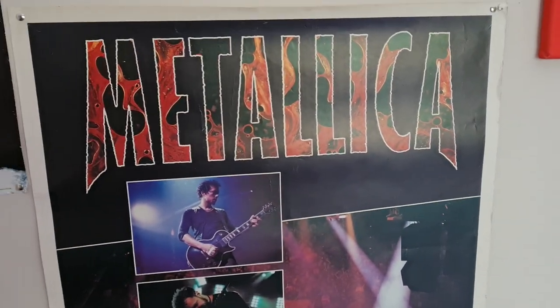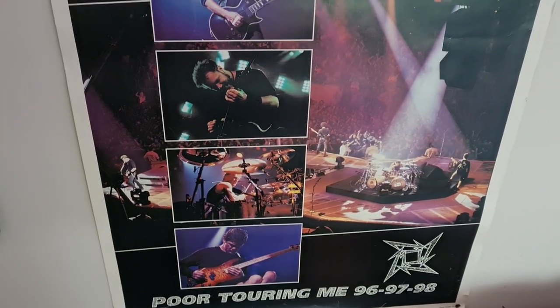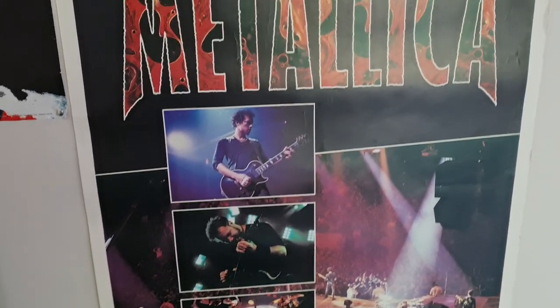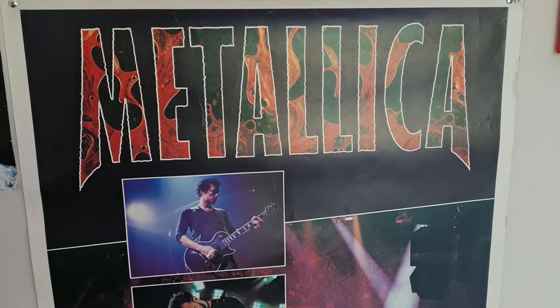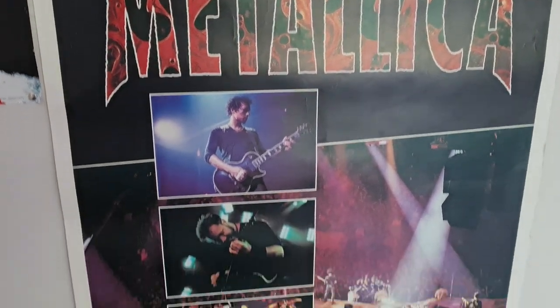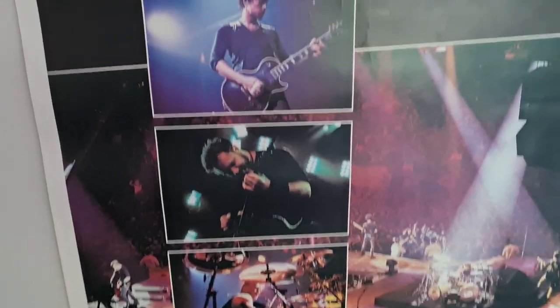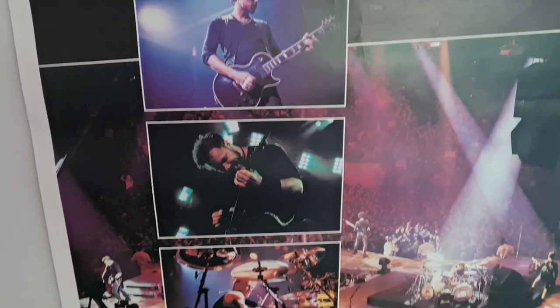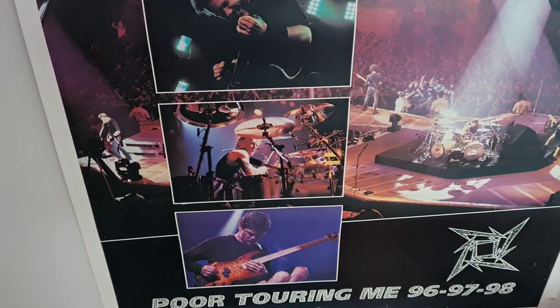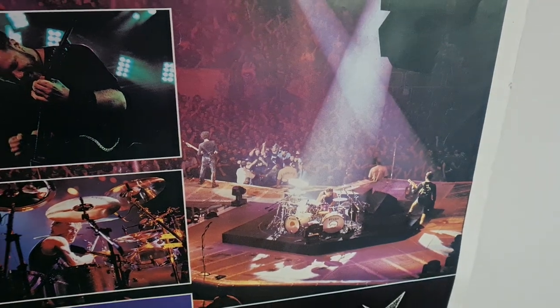Over here, this is probably an original of this Metallica Poor Touring Me poster, from the era of Load — in my opinion one of my favourite Metallica albums. And it is a really, really cool poster. I mean, look at that. Got all of the guys in their separate individual shots, and just a bigger size of them playing.